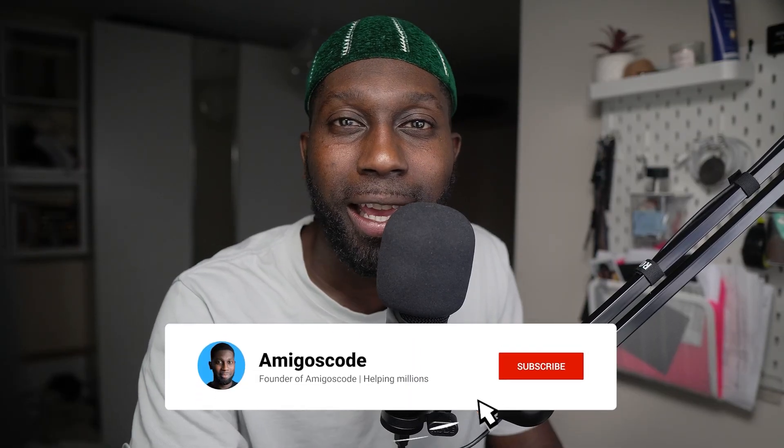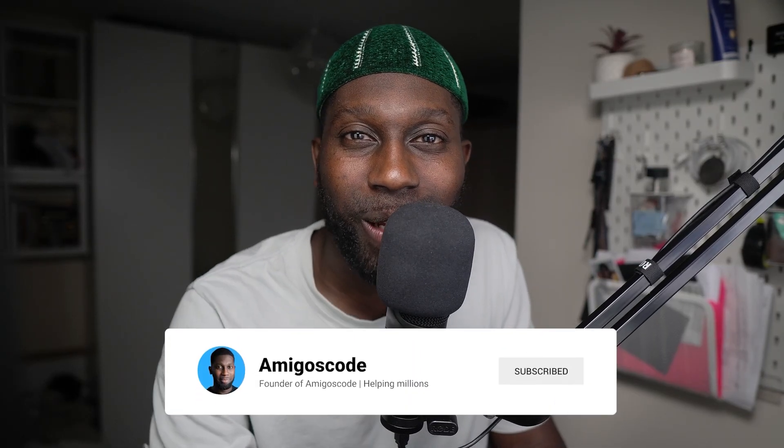I'll be posting frequently — not just tech stack content, because we're going to continue with Java and Spring as well. I actually met Josh Long yesterday, the guru of Java and Spring Boot, and we're going to be doing some stuff together. Really good stuff is coming your way. That's all for now — make sure to smash the like button and I'll see you in the next one. Salam alaikum.